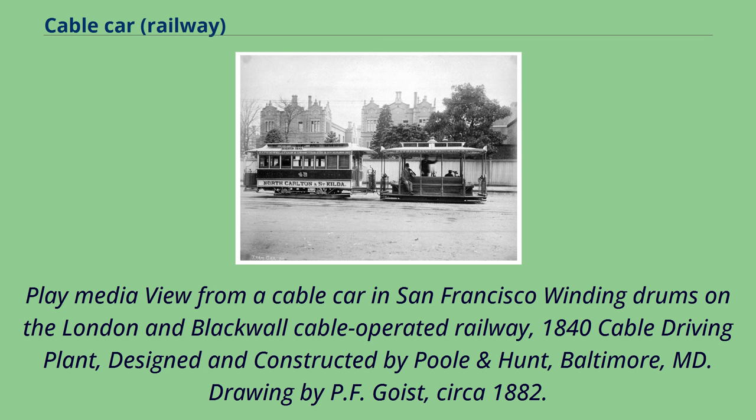Winding drums on the London and Blackwall Cable Operated Railway, 1840. Cable Driving Plant designed and constructed by Poole & Hunt.